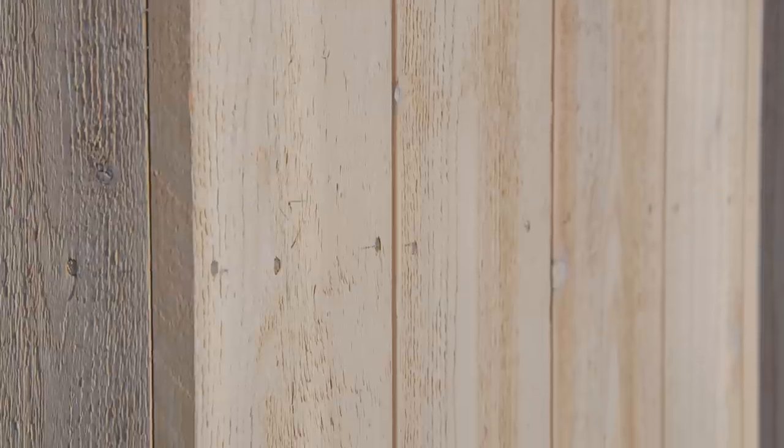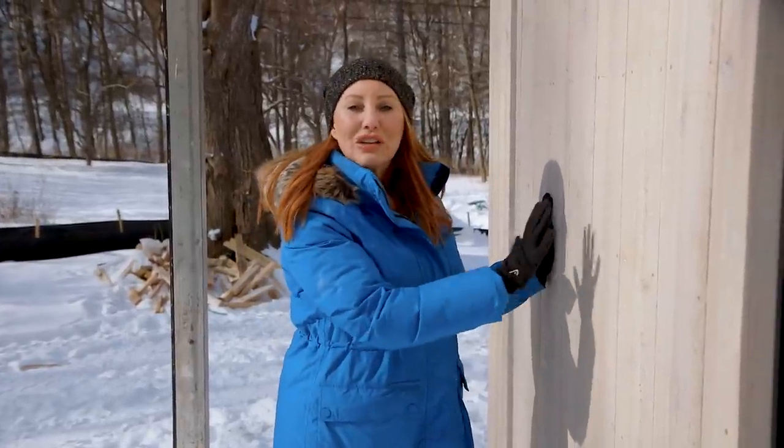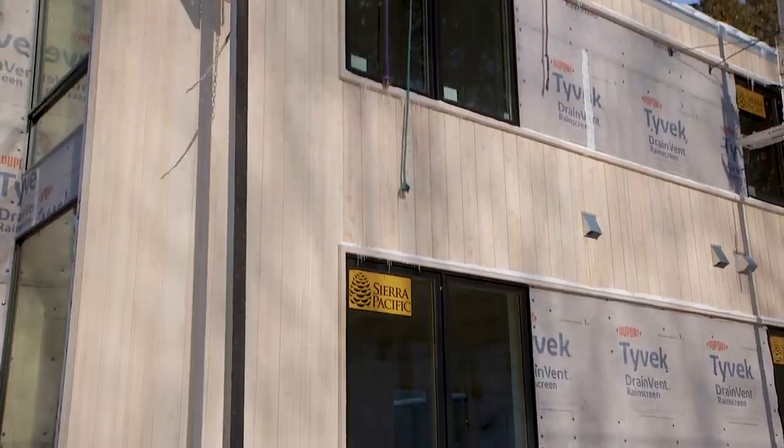This cedar was factory-finished with a beechwood gray bleaching stain, and what that stain does is it protects the cedar initially and then accelerates the weathering process. So within three to six months, you're going to get to that nice silvered look, and it's going to happen much more evenly.